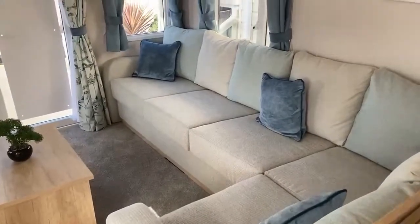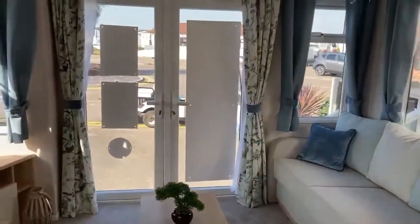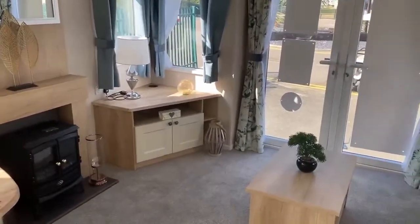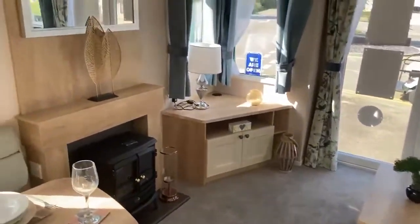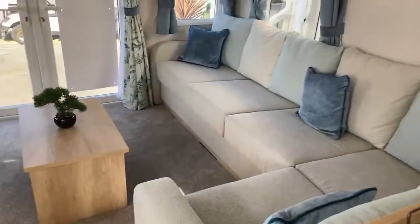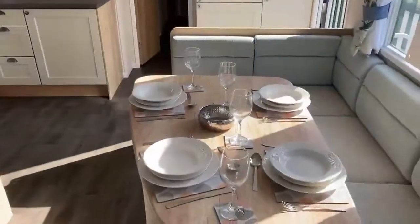Starting with the living room area, as you can see you've got your fitted bench seating all the way around the room. You've got your windows and your large patio doors letting in lots of natural light, then you've got your fireplace and your TV unit in the corner with your coffee table in the middle.